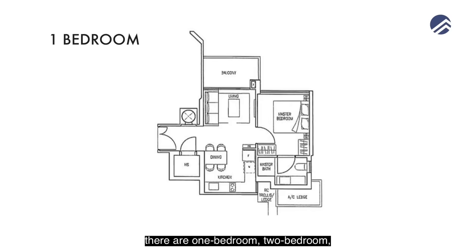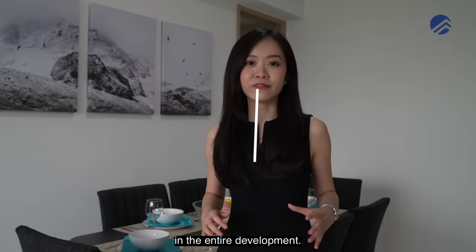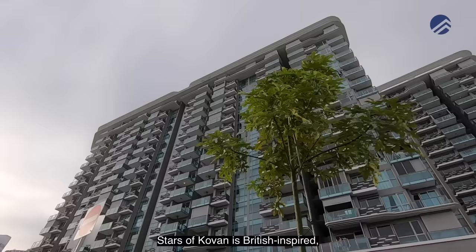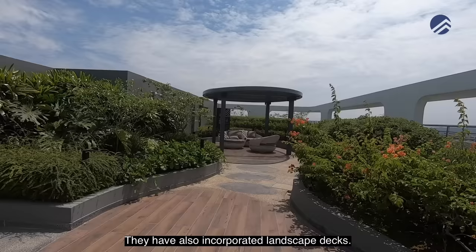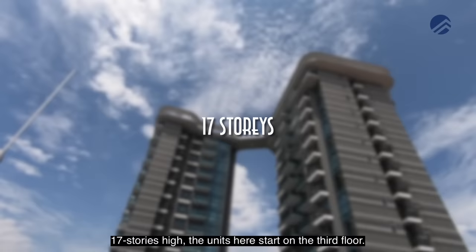In terms of unit configuration, there are 1-bedroom, 2-bedroom, and 3-bedroom layout types. There are only 63 three-bedders here in the entire development, which works out to about 15% of the units. In terms of design, Stars of Colvern is British-inspired — everything is elegant and luxurious. The facade has very creative and fluid geometrical features with incorporated landscape decks. There are 4 blocks, 17 storeys high, with units starting on the 3rd floor.